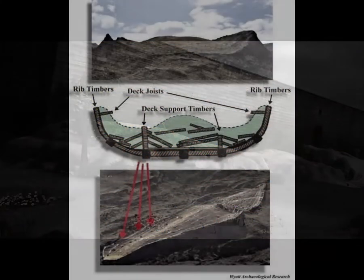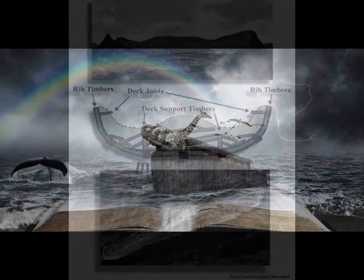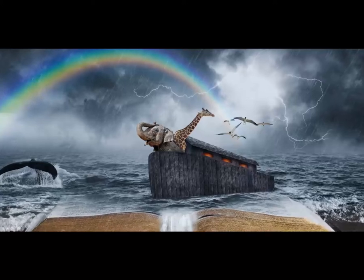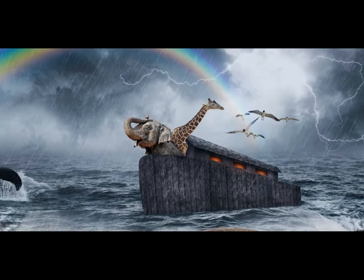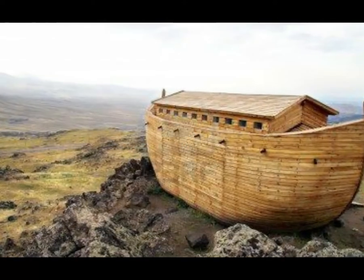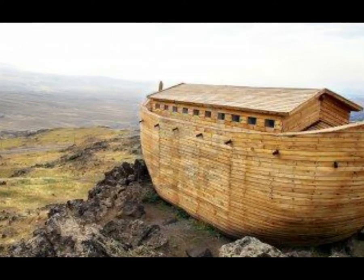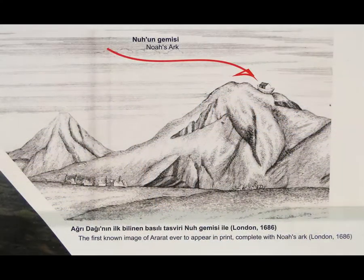Noah's Ark was a massive ship built at God's command that saved Noah, his family, and representatives of every kind of land-dependent, air-breathing animal from the global flood that took place over 4,300 years ago. The ark was 510 feet long, 85 feet wide, and 51 feet high, and it housed the several thousand animals God brought to Noah. The global flood lasted about one year. The ark came to rest on the mountains of Ararat (Genesis 8:4), and Noah's family with all the animals eventually spread throughout the world.